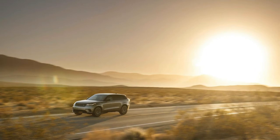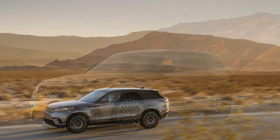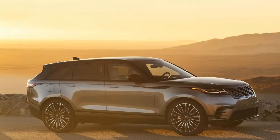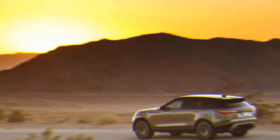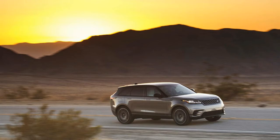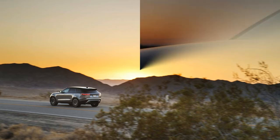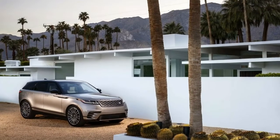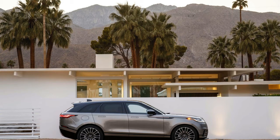R-Dynamic SE variants are next, sporting 20-inch wheels, a 17-speaker audio system, a 12.3-inch digital driver information cluster replacing the analog gauges, advanced safety features, perforated leather upholstery with Union Jack detailing, parking sensors, aluminum interior accents, and exterior details. Land Rover expects most shoppers will opt for the R-Dynamic HSE trim level. HSE variants get 21-inch wheels, 20-way adjustable heated and cooled front seats, more winter leather in the cabin, more advanced safety features, and a power-adjustable steering column.